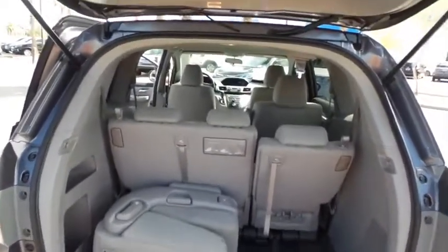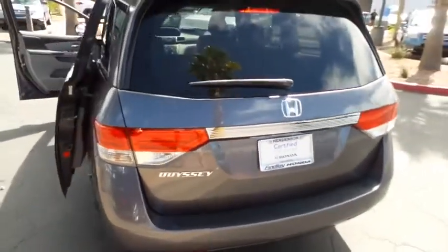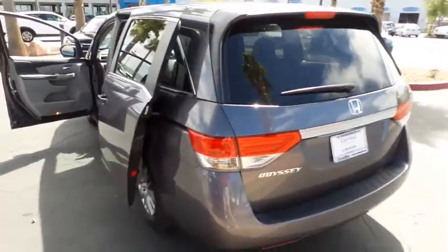Cruise control, AM FM stereo with CD player, daytime running lights, map lights, tilt steering wheel, tire pressure monitoring system, four-piece floor mat set.